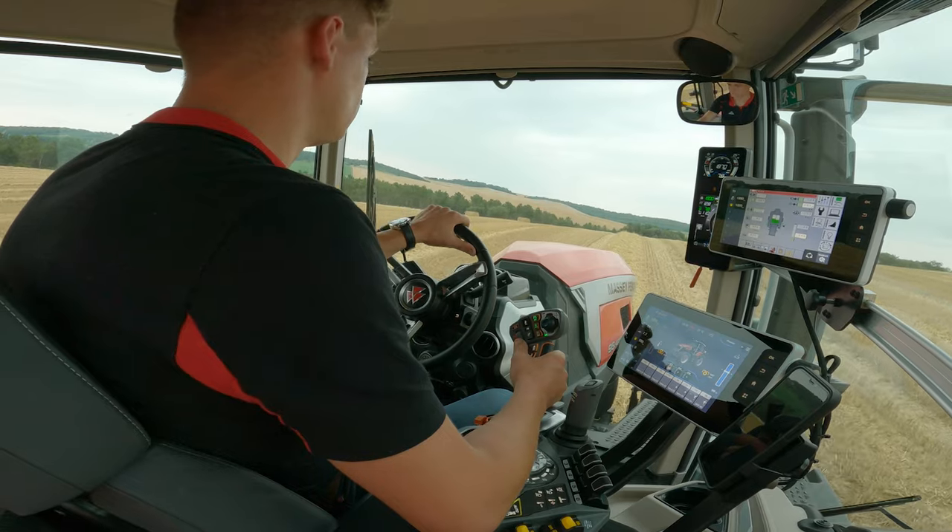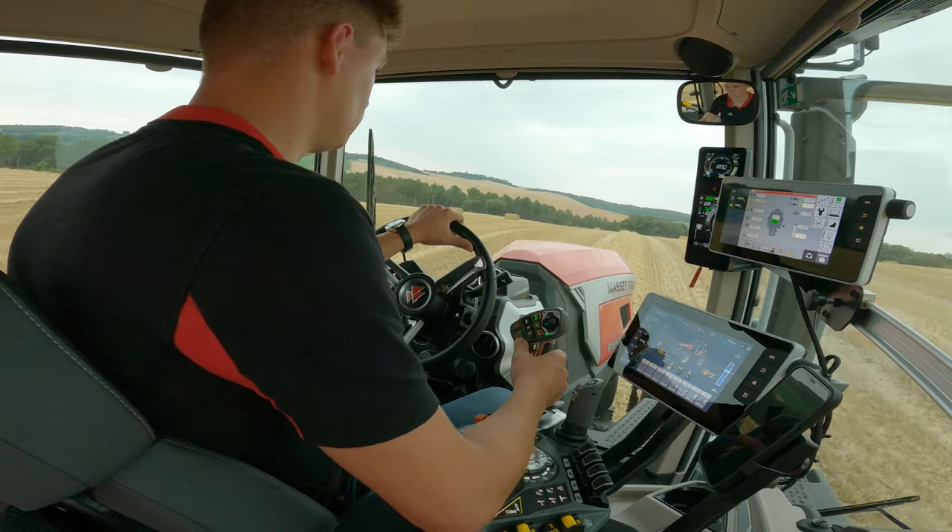The last thing we took a lot of care and attention over in this cab was the perceived quality and ergonomics. We worked with a styling team and ergonomist to bring the best to our customers.